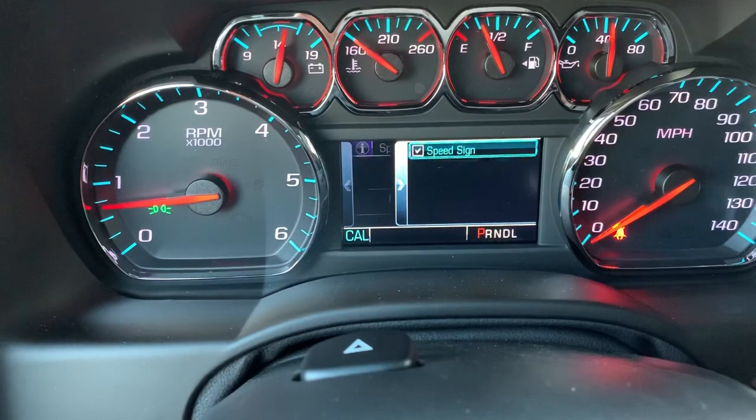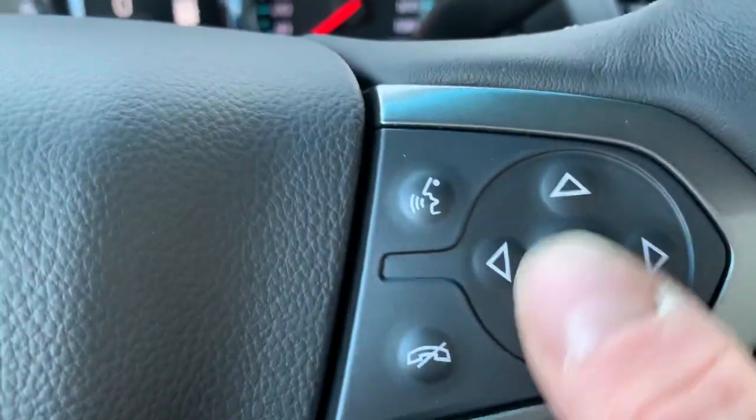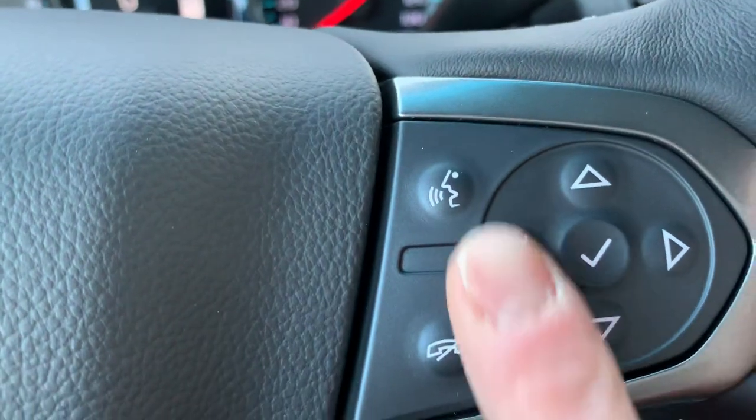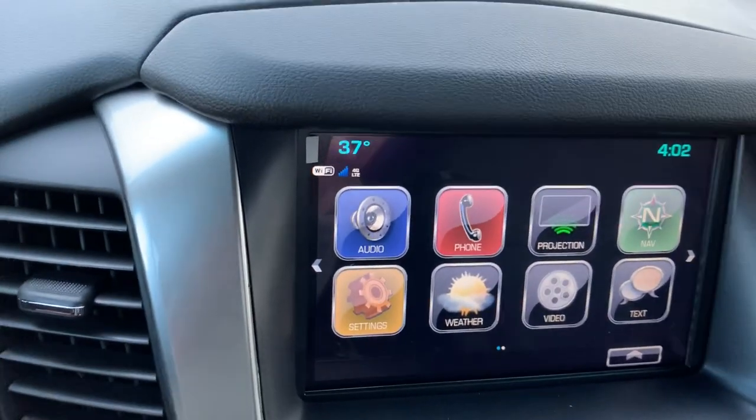And if we scroll to the right, we can turn that speed sign off if you don't like it, and that's using this directional pad right here. Now you do have the hands free calling on these two buttons right here. So when you pair your phone via Bluetooth, you can hit that button and say 'call mom.'